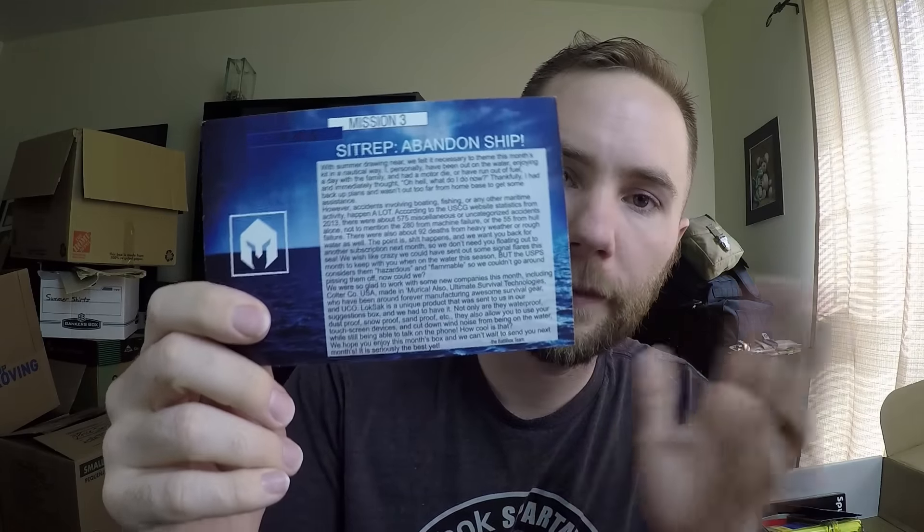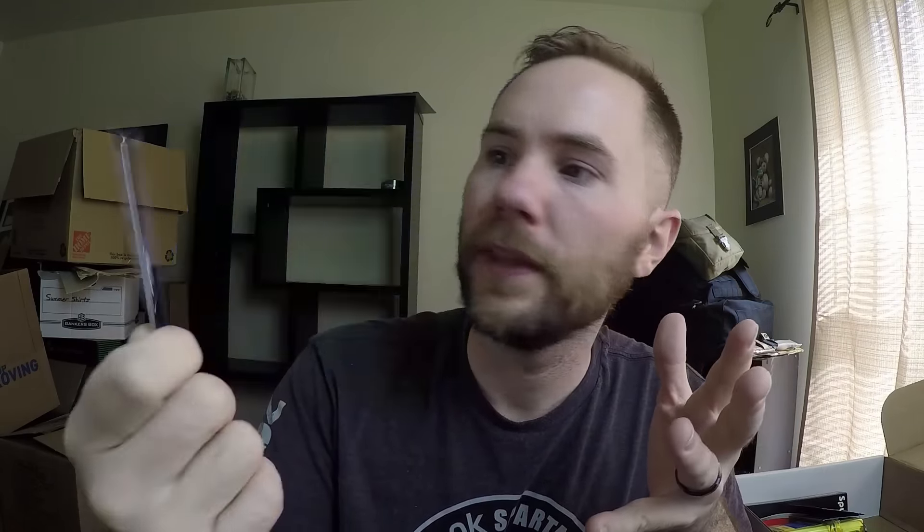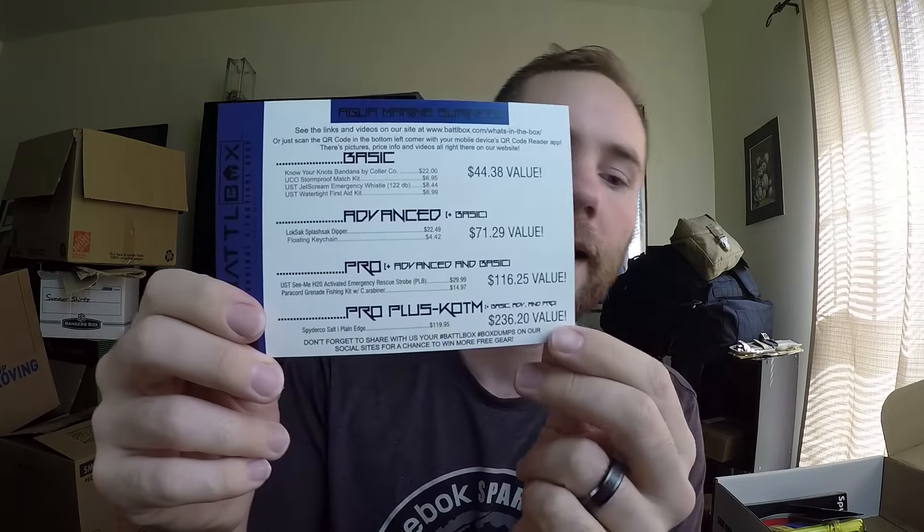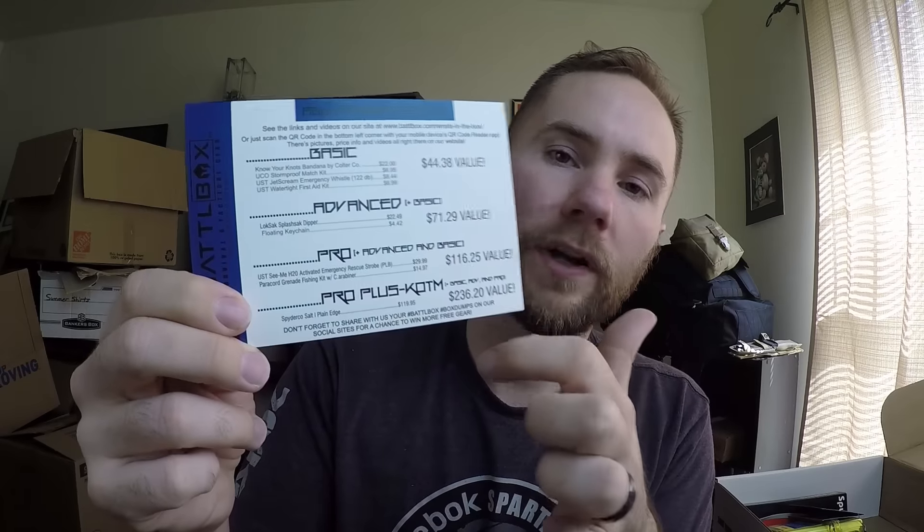They are seriously about preppers and survivalists. So the first thing you find in the box is this little card, and it talks about the mission of the month. This mission is called Abandoned Ship, so it's going to be a lot of water-focused and sea-focused items. On the back it has all the items broken down by what tier you're in. I'm going to go through the box by each category: basic items first, then advanced, then pro, then pro plus.